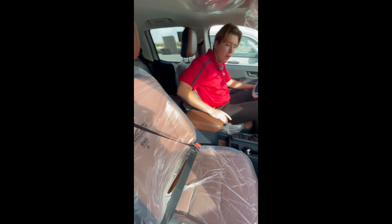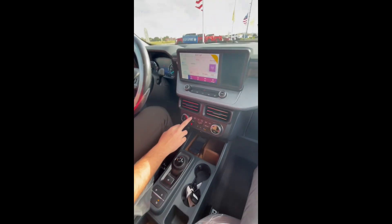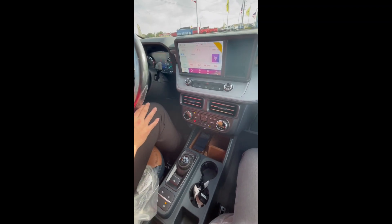In this vehicle, you are going to have your nice desert brown leather seats here. Some of the cool features we do have in this vehicle is you are going to have your defrost button right here for the mirrors.